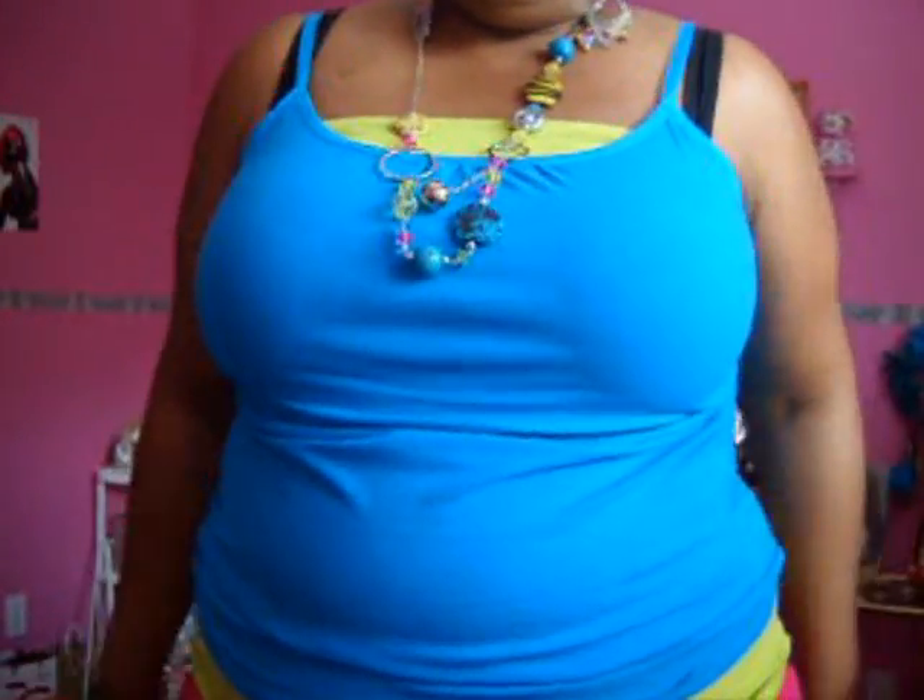I'm also wearing the Urban Decay Potion Primer that I had left over. I just have a halter top with a tank top for layering, and then I have on this pink skirt — something comfortable because it's supposed to be hot today.